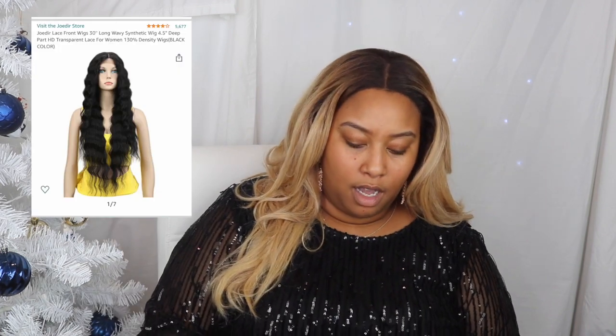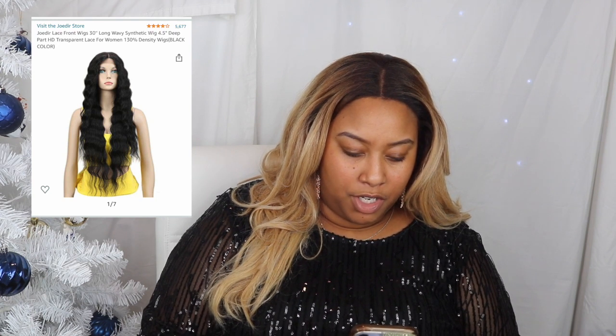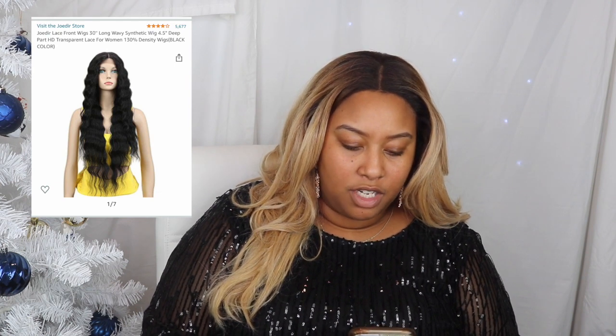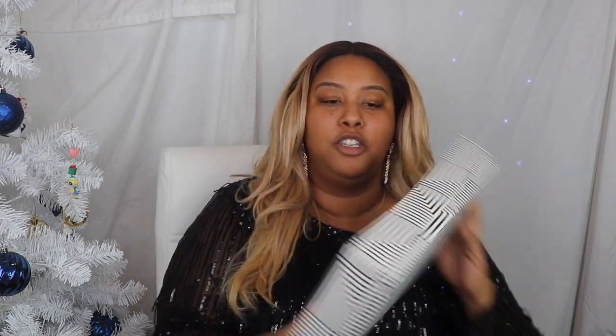I'm actually scared — I have not worn a black long wig in a very long time. The wig that I have, I'll put a picture right here. This is the Jodeer lace front wig, 30-inch long wavy synthetic wig with a 4.5 deep part HD transparent lace for women, 130% density, black color. I love the box, y'all — you know how I love the white and black.